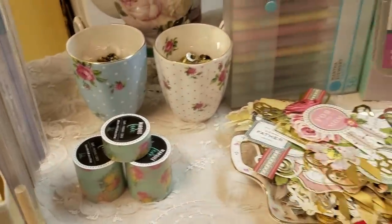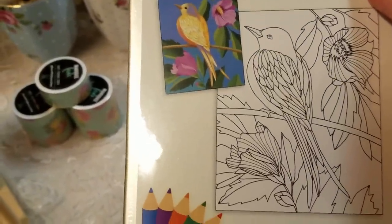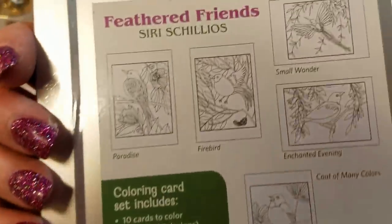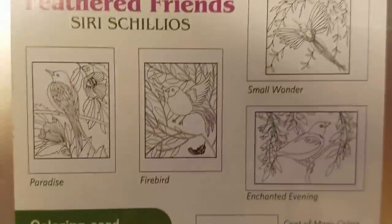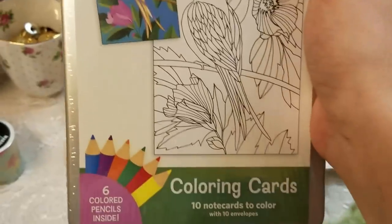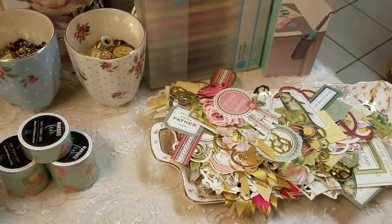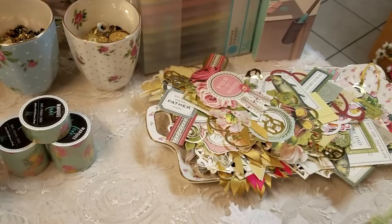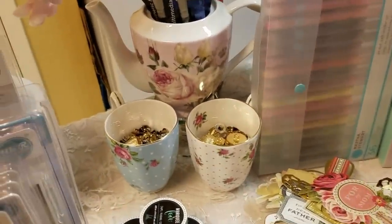I also got this online — you can color them in, but they are actually cards with envelopes. So you have all different kinds of pictures you can color in and send as cards. Just do a Google search — this is called Coloring Cards and it's by Pomegranate Kids, even though it has an adult-themed kind of product.